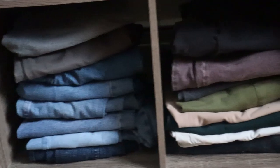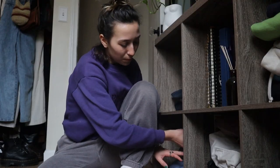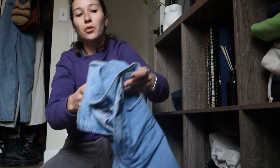I think we're just gonna start. I don't know where to start — maybe with pants. I have way too many freaking pants. Let's start with pants. A lot of these I'll probably keep.